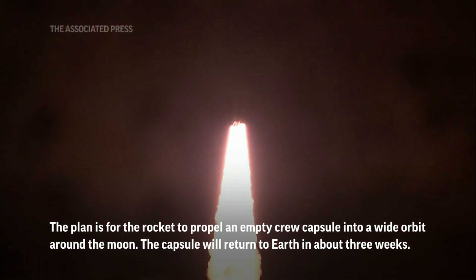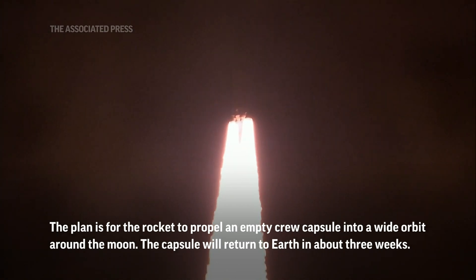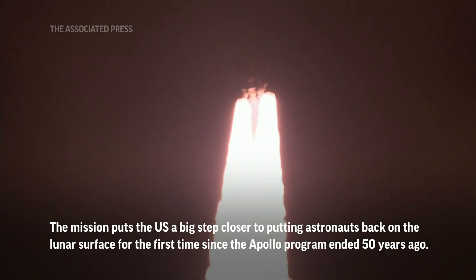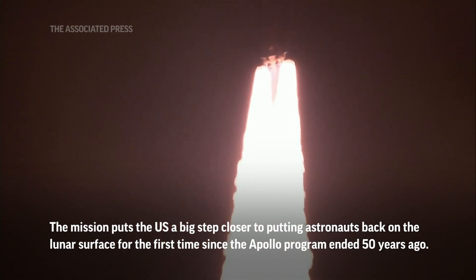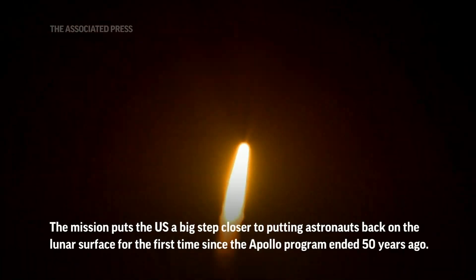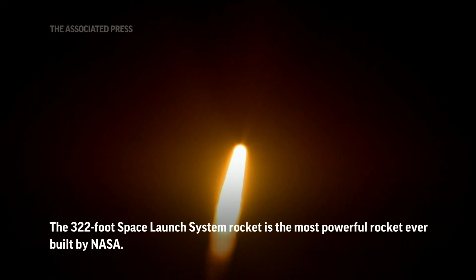Five engines on the core stage and two solid rocket boosters now propelling the vehicle at 128 miles per hour. Hearing good control on the roll from teams at Mission Control Houston, all good calls so far. Now 30 seconds into the flight of Artemis I.